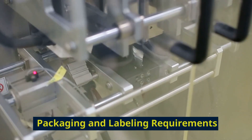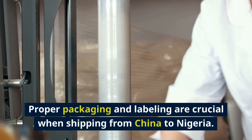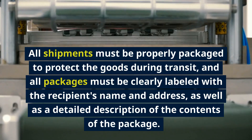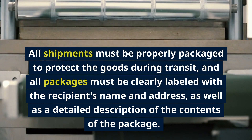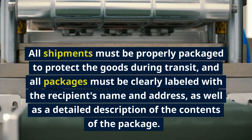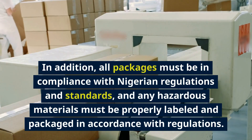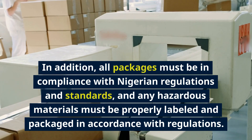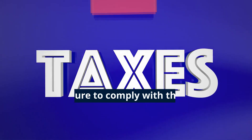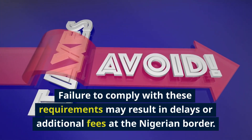Proper packaging and labeling are crucial when shipping from China to Nigeria. All shipments must be properly packaged to protect the goods during transit, and all packages must be clearly labeled with the recipient's name and address, as well as a detailed description of the contents. All packages must be in compliance with Nigerian regulations and standards, and any hazardous materials must be properly labeled and packaged accordingly. Failure to comply may result in delays or additional fees at the Nigerian border.